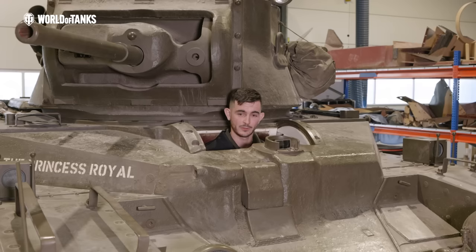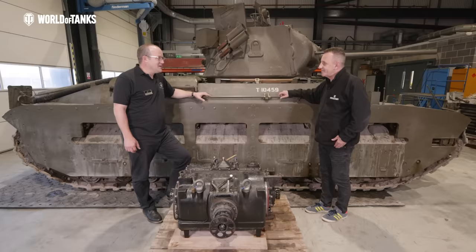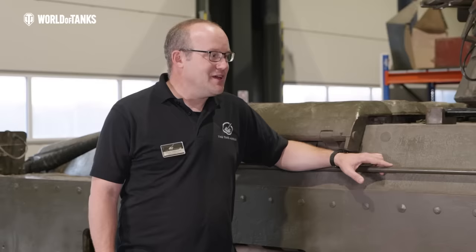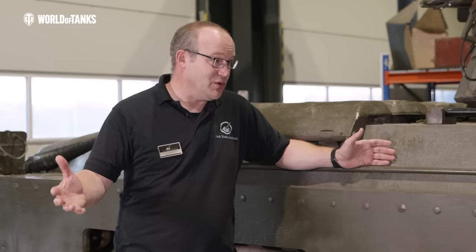I'm now going to pass over to Chris, our Head of Collections, and he's going to go into more detail about the restoration on Matilda II. So Chris, out of all the possibilities you've got within the museum, why choose the Matilda II? We obviously have a lot of vehicles, but it was always about this vehicle — it sort of broke down in our care in many ways, so rather than just going to the next one, let's actually fix what we have.